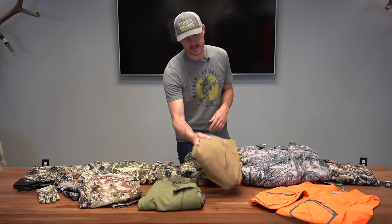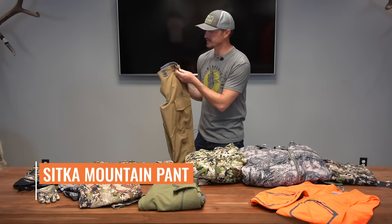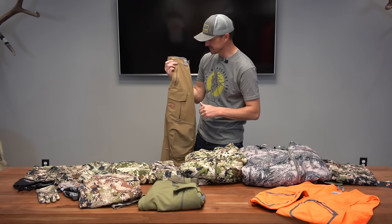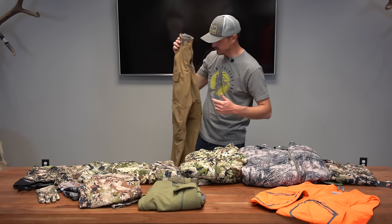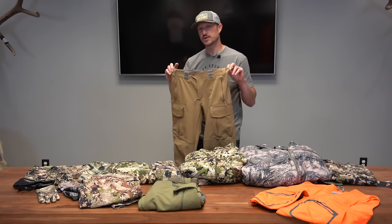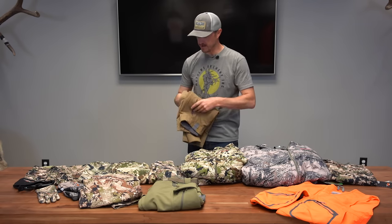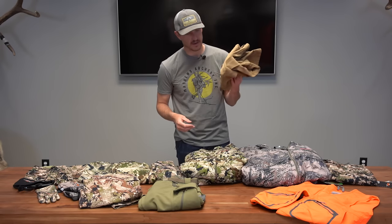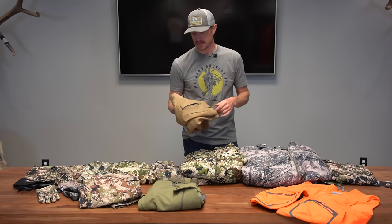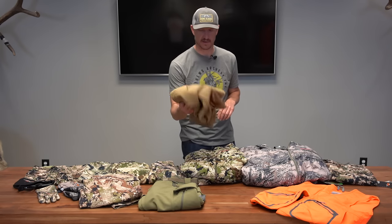The second pant I wanted to touch on is probably the best mid-season pant — the Sitka Mountain pant. It's got a medium weight, a little bit heavier duty. You've got cargo pockets on both sides, zip hand pockets, and you can add knee pads. These come in different colors: open country, sub-alpine, and a dirt color. I'll wear this pant muzzleloader hunting, rifle hunting, and I wore it last year moose hunting in Alaska. It's a hard-wearing, do-everything middle-season pant that can handle wear and tear.